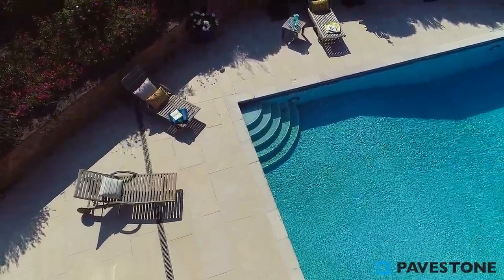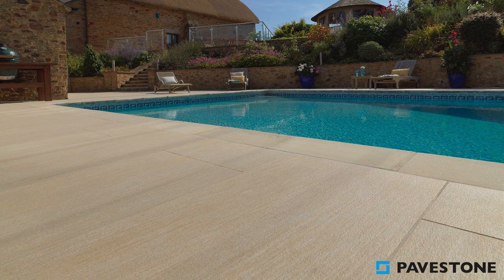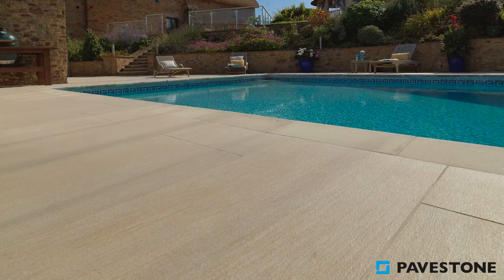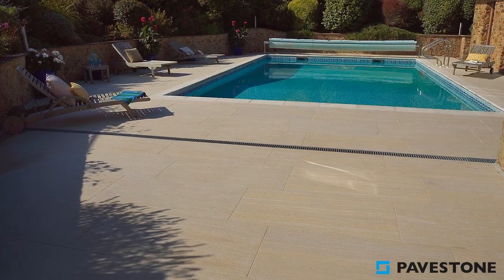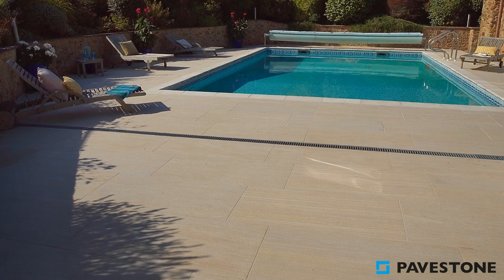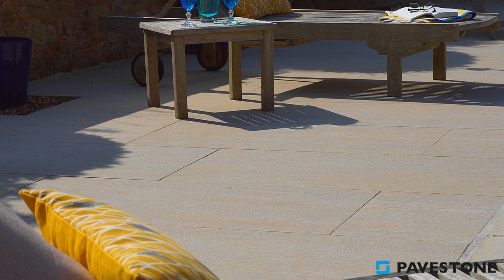The light sandy tones of this porcelain paving transports you somewhere warm and tropical, making Discovery Sun Grande a brilliant choice. Contrasted against the aqua blue of a swimming pool at its centre, this paving encourages relaxation and unites the environment as a whole.